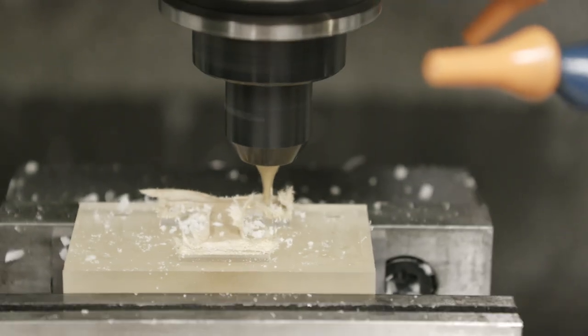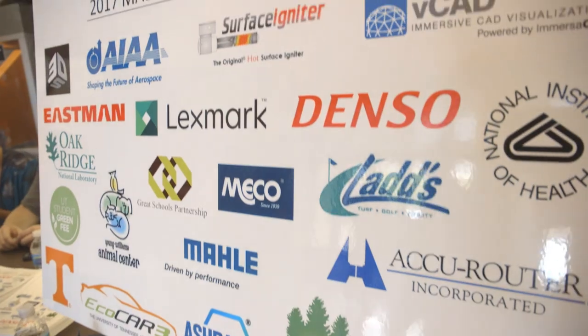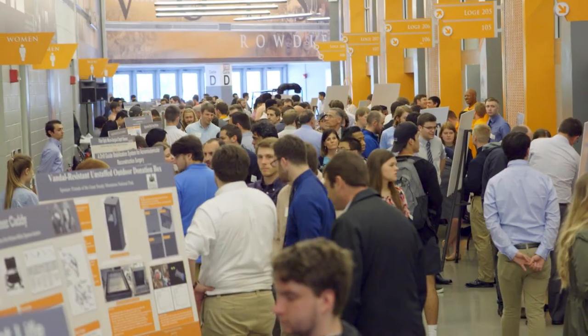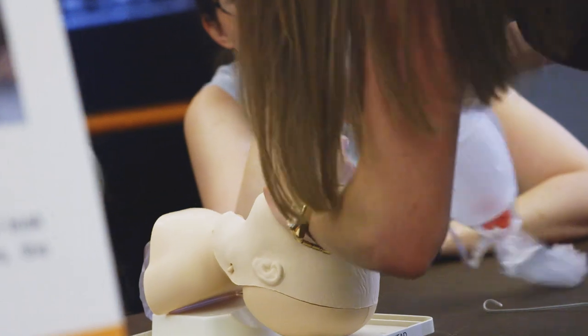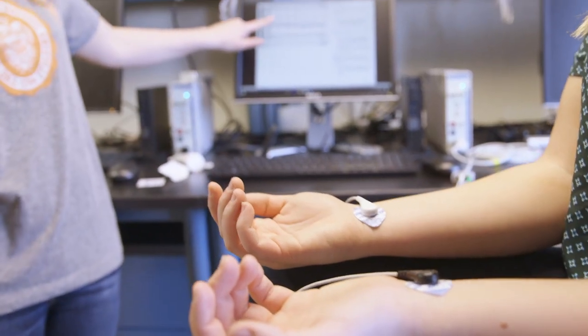As biomedical engineering students near the end of their undergraduate experience, they are tasked with one final project: to take what they've learned and apply it to a real-world problem with industry partners. So you have a budget, you have a project, you have a team that you work on, and it's very much applied engineering — everything you've learned for the past 3 years, you get to apply and actually create something.